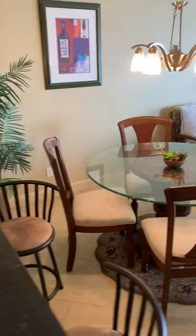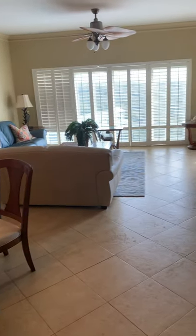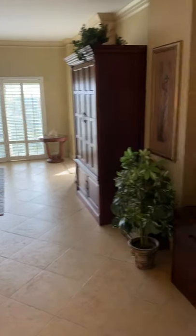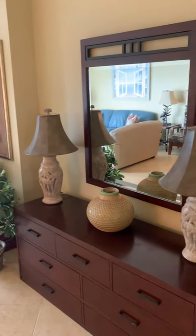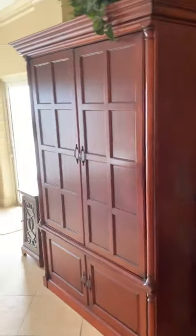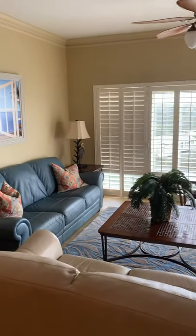Moving here to the dining area and the living area. You can see a hint of some gorgeous views in the background. More of the dining — lots of light in here and nice plantation shutters.